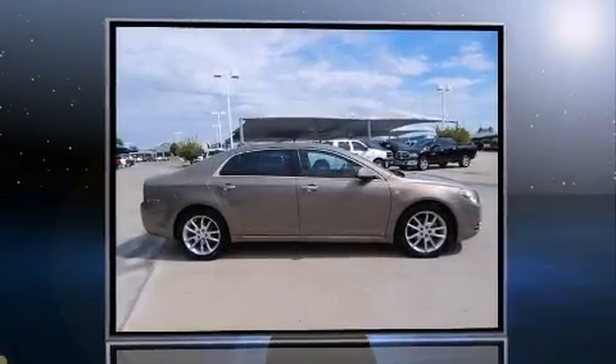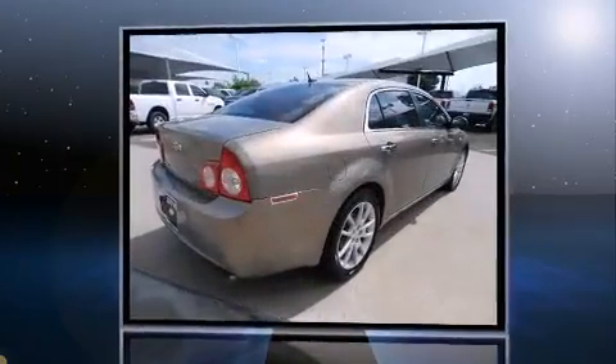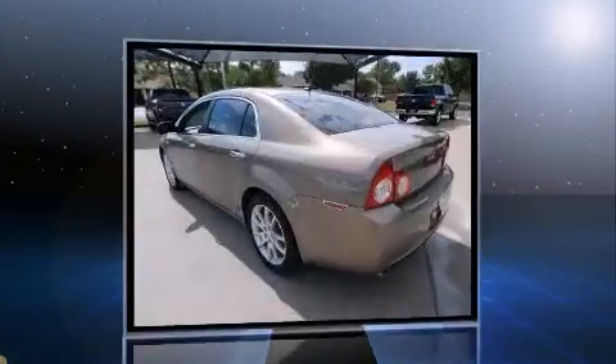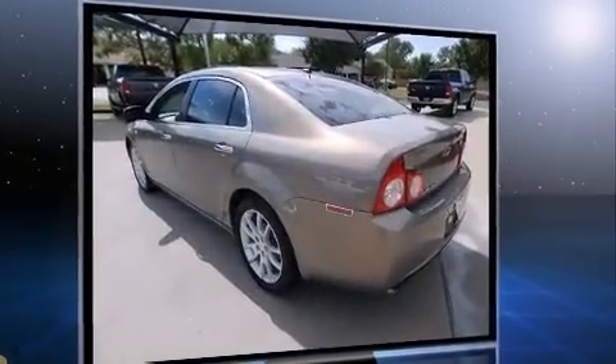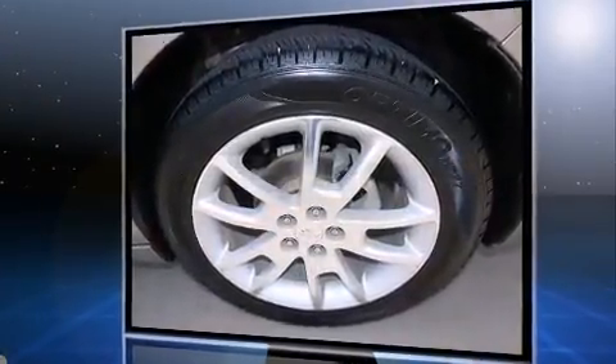Come test drive this 2008 Chevrolet Malibu. This four-door, five-passenger sedan has just over 90,000 miles. A 3.6-liter V6 engine pairs with a sophisticated six-speed automatic transmission, and for added security, Dynamic Stability Control supplements the drivetrain.